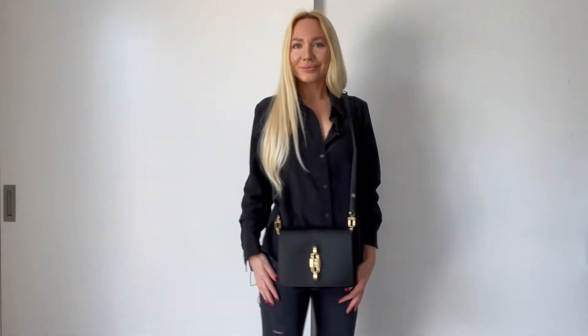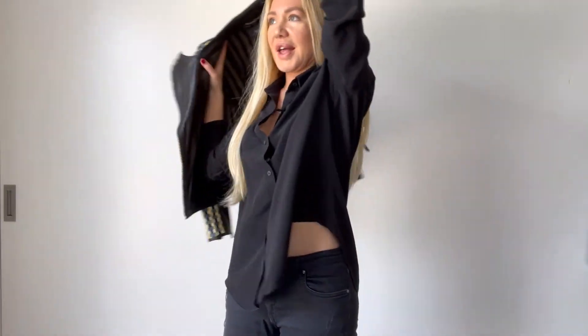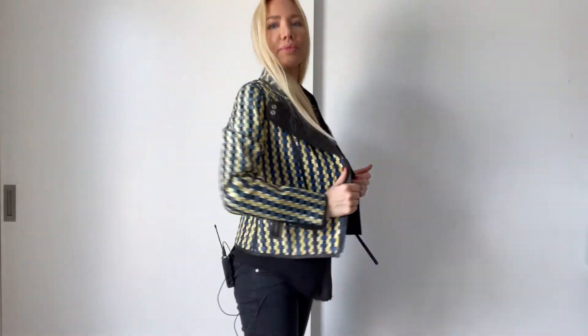It looks absolutely gorgeous — you have a very chic and stylish outfit, effortlessly chic. With black you can never go wrong, and a nice material makes a difference. As I always say in my videos, when you feel a beautiful material on your skin you also feel luxurious. This is a silk blouse and it gives you that beautiful feeling. If it's a little bit chilly in your country, you can wear a nice jacket or light coat on top.